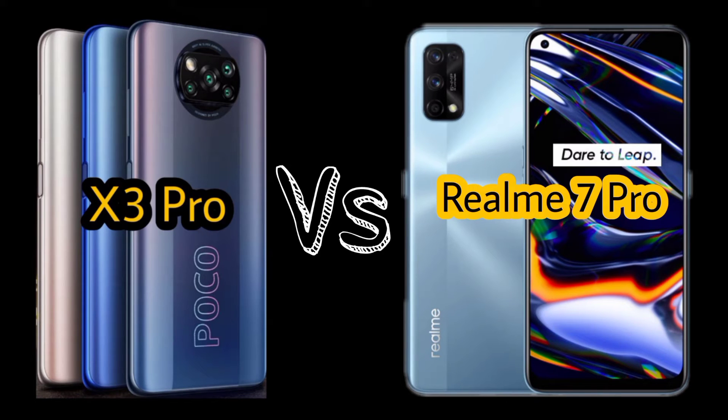Assalamu alaikum. In this video, you will see the comparison of POCO X3 Pro with Realme 7 Pro. In the end, I will give my opinion. So let's watch the video.